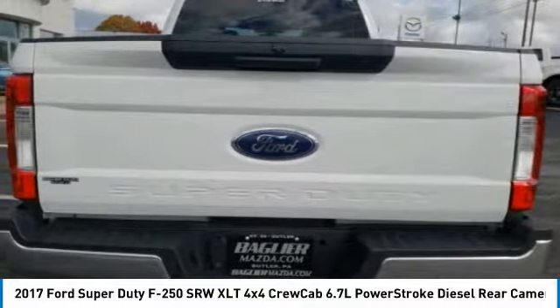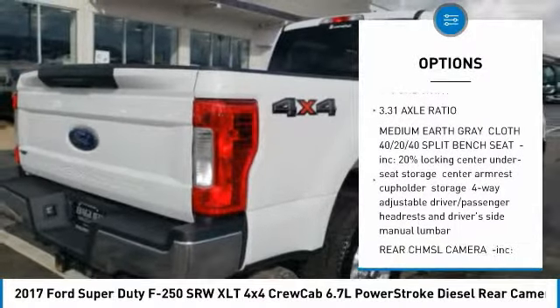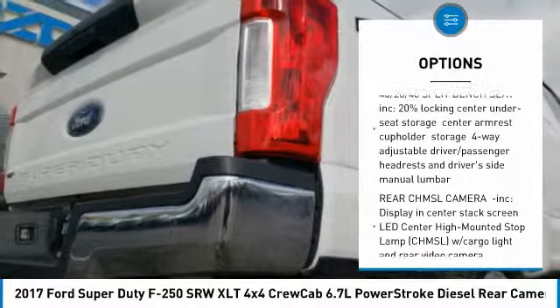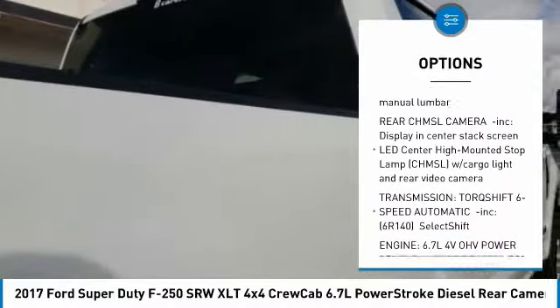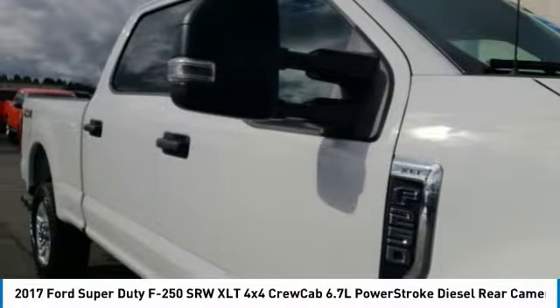Here are some of this vehicle's great options: tow hitch, anti-lock braking system, keyless entry, steering wheel audio controls, Bluetooth, power steering, adjustable steering wheel, floor mats, four-wheel drive, and four-wheel disc brakes.